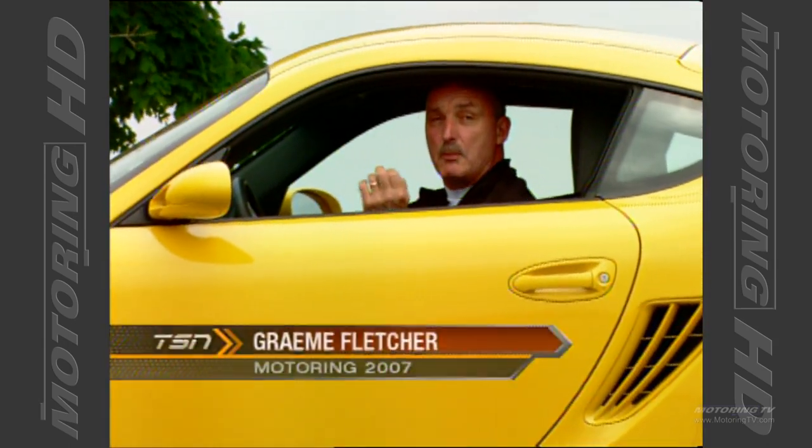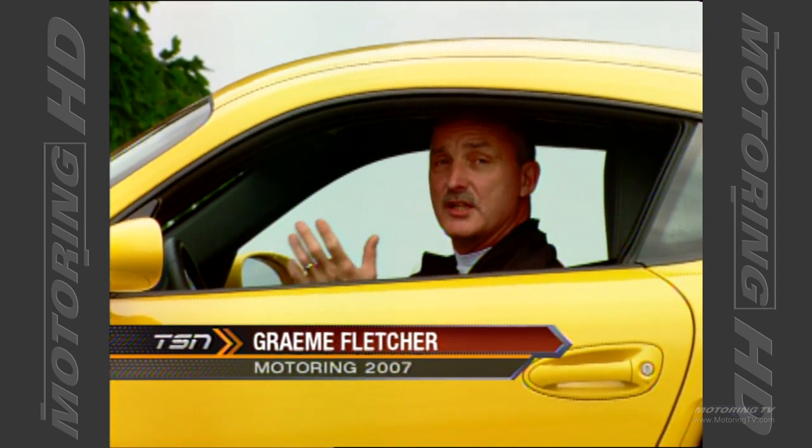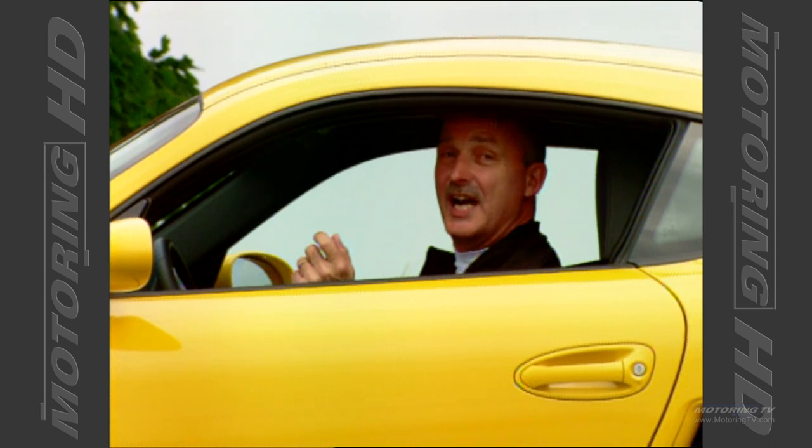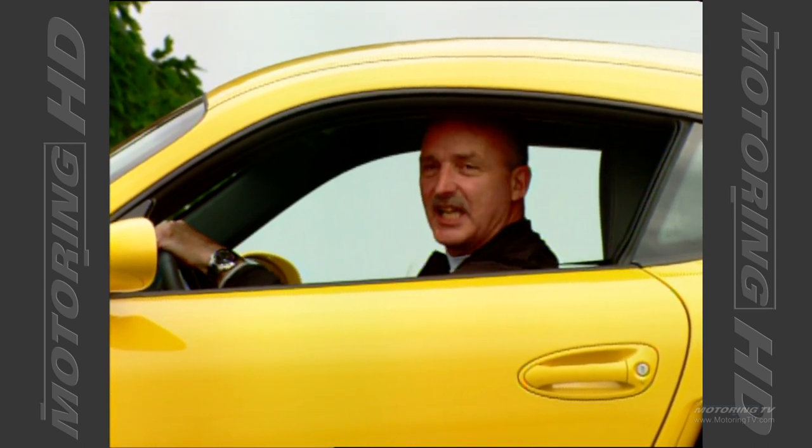It's been a long time since we've done a Porsche on test drive, and that's primarily because it's been a long time since Porsche has had what I would call a new model. Well, that all changes this week as we take a look at the Cayman.